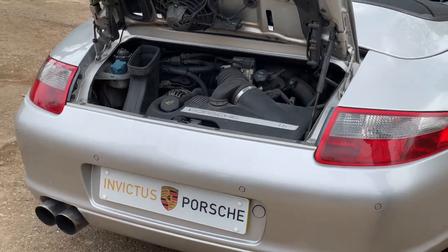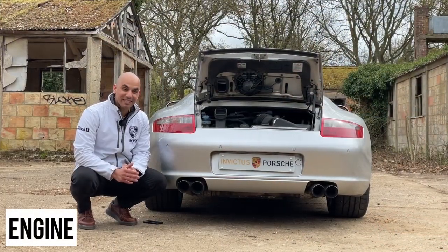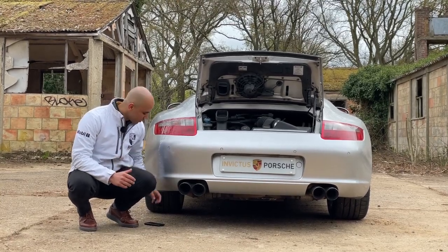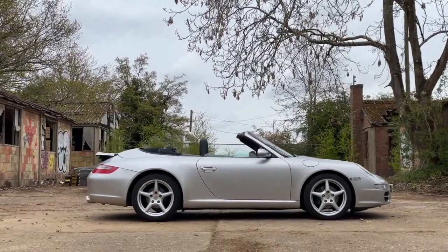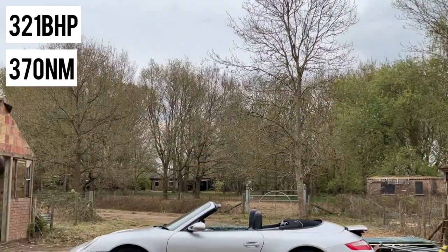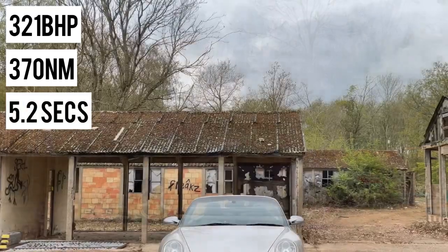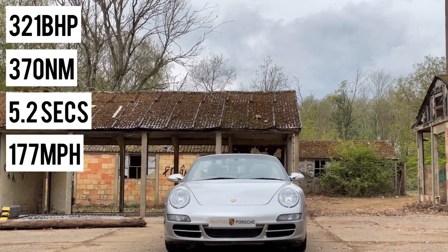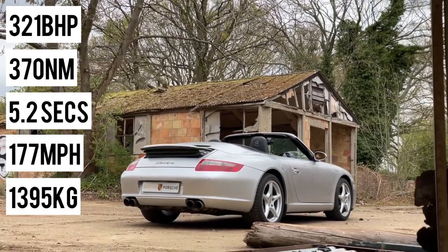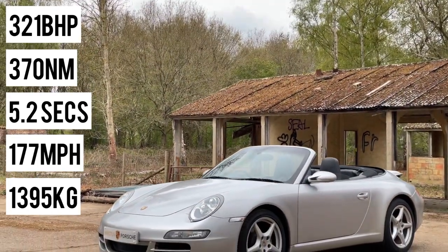It drives like an absolute dream. The 3.6-liter naturally aspirated flat-six delivers very good performance numbers: 321 brake horsepower and 370 Newton meters of torque, meaning 0 to 62 miles per hour in 5.2 seconds, a top speed of 177 miles per hour, and a curb weight of 1,395 kilograms.